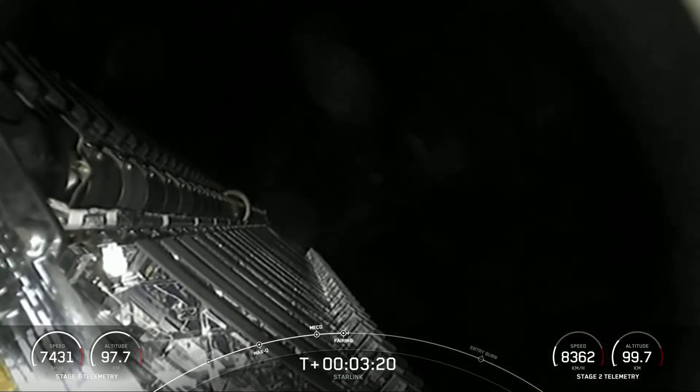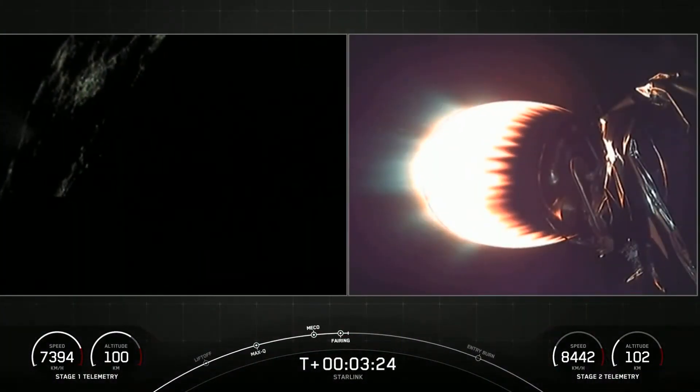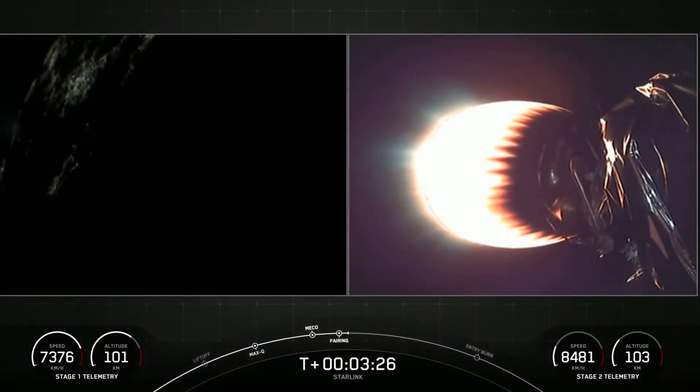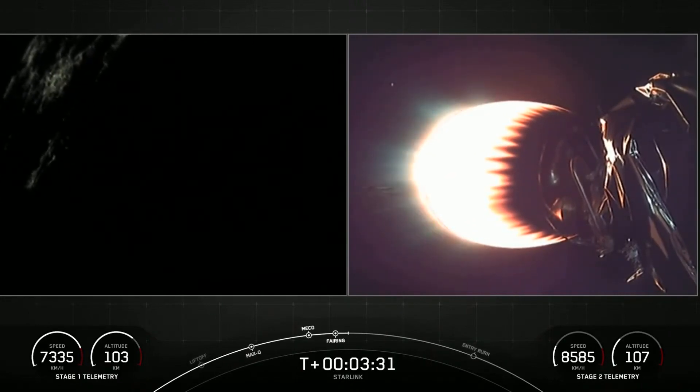There you can see on your screen the fairing halves have been deployed. They are now making their way back to Earth. We will be attempting to recover the fairing halves today with our recovery ships Go Searcher and Go Navigator.